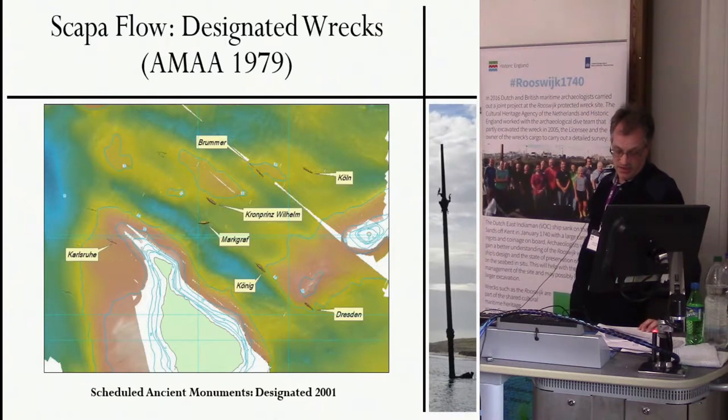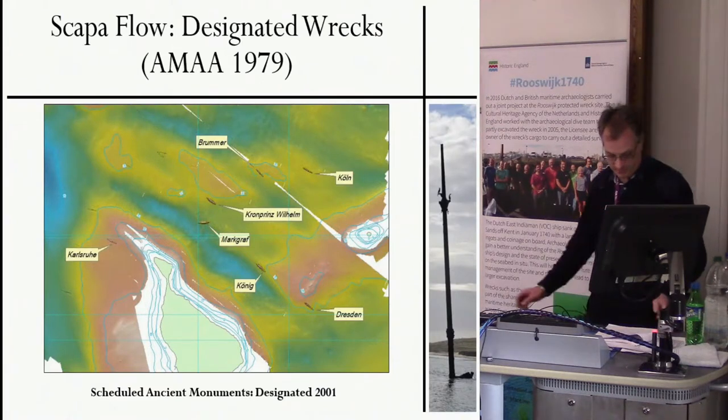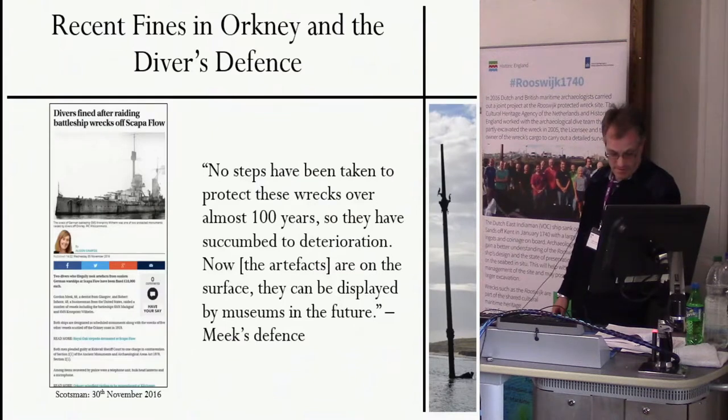This is despite the fact that diving on the wrecks has never been banned. The wrecks of the high seas fleet were first designated in 2001 under the Ancient Monuments and Archaeological Areas Act of 1979 — the same act under which terrestrial scheduled monuments are protected — whereby access to the site is permitted, but no intrusive operations are legal without appropriate permission and methodology. However, as we can see from a quote from the defence lawyer in the Kirkwall case: no steps have been taken to protect these wrecks over almost 100 years, so they have succumbed to deterioration. Now the artefacts are at the surface, they can be displayed by museums in the future.